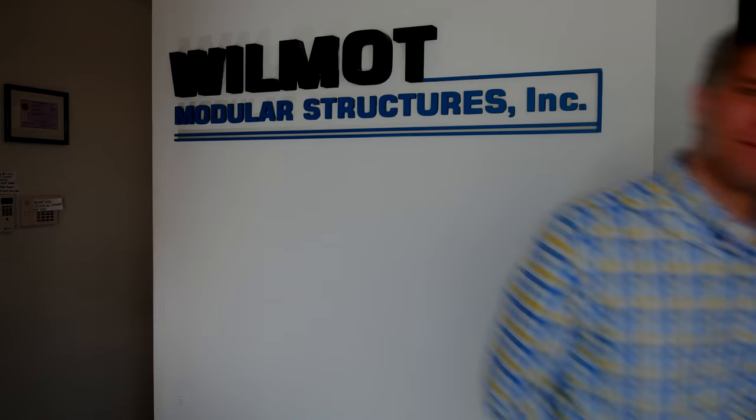Hello, welcome to Wilmot Modular Structures corporate office in White Marsh, Maryland. My name is Kevin Wilmot. We'd like to show off our double-wide to you today.